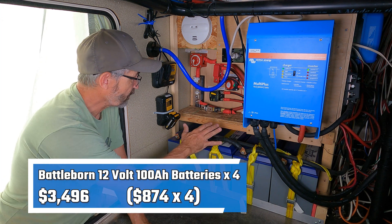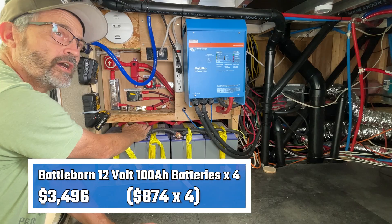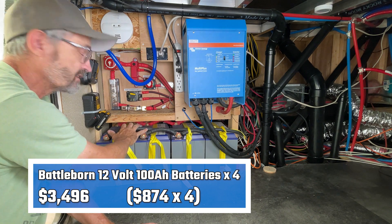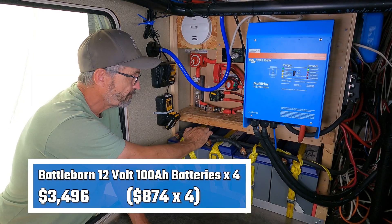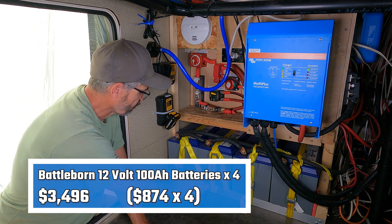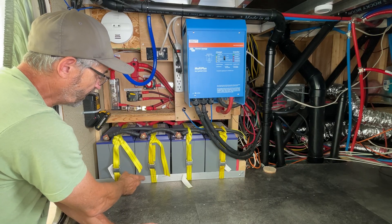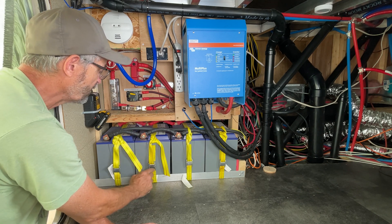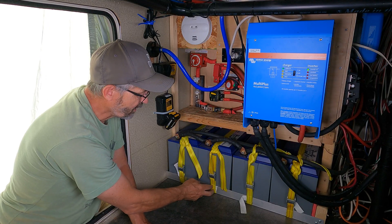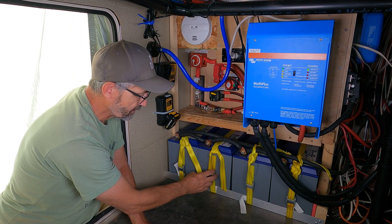Let's go over the batteries. These are four Battleborn 100-amp-hour 12-volt batteries connected in parallel with 4-aught cable. I've got the batteries bracketed down very securely with an angle-iron bracket on each side, and then I've got ratchet straps on each one of the batteries to hold them in place.